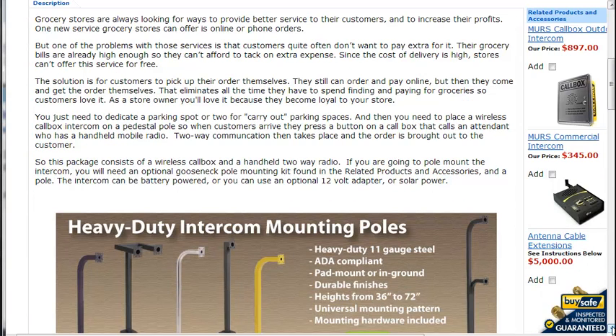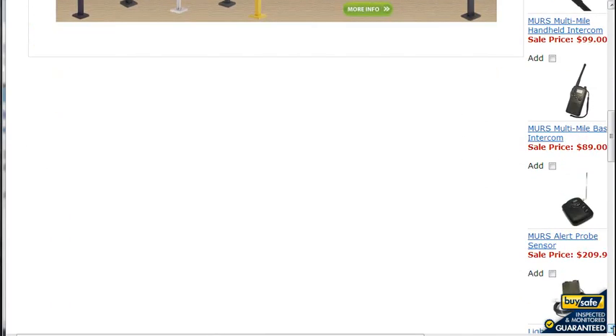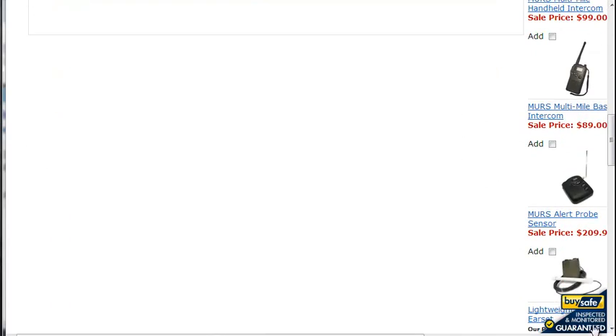This system is very easy to install and very easy to use, and there are lots of accessories you can get with it: additional call boxes, base station intercoms, and other radios.